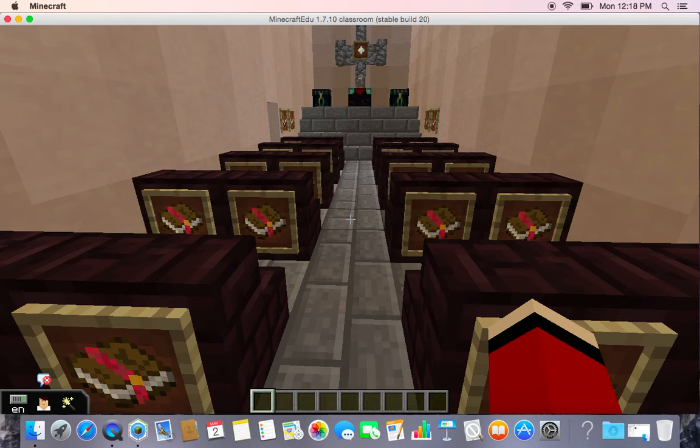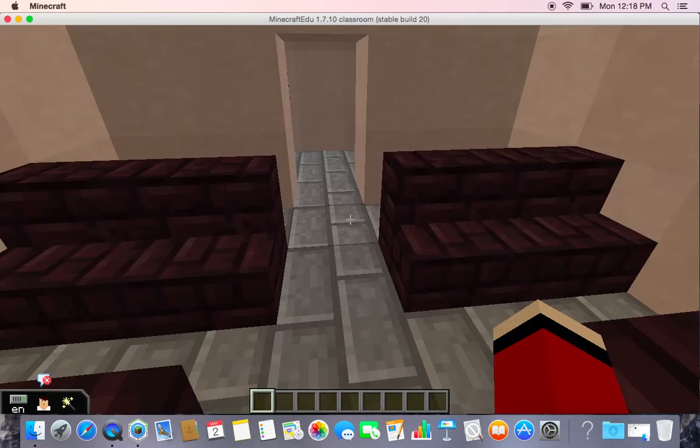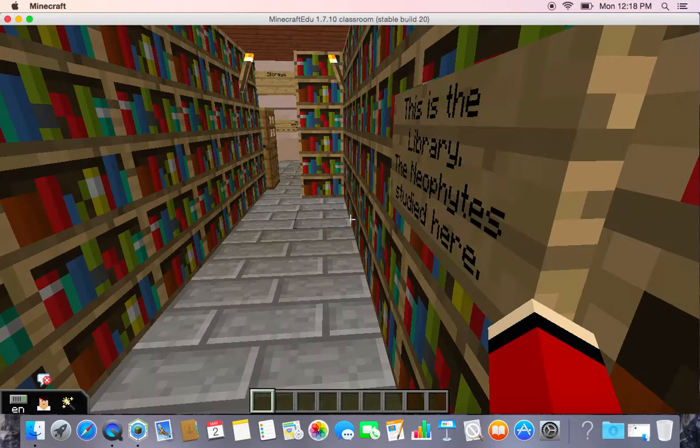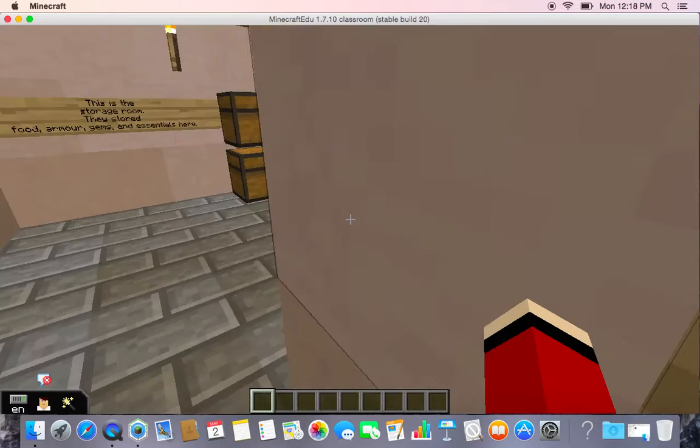This was the church. Usually in the church, they had Bibles and chairs. The religion was Catholic. This was the library. The neophytes usually studied here, and there were lots of books, but especially there were lots of Bibles.